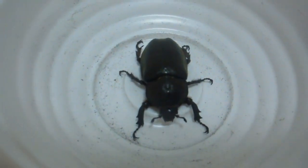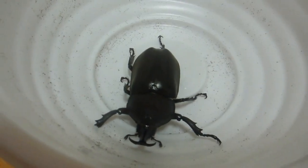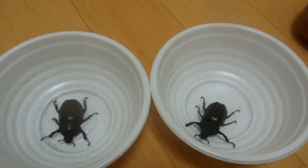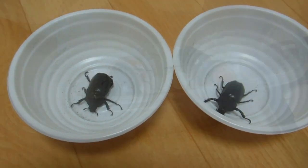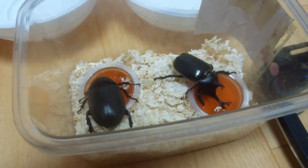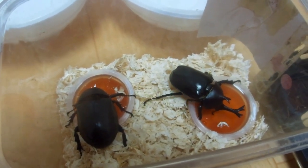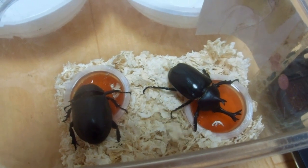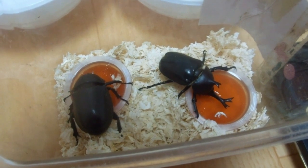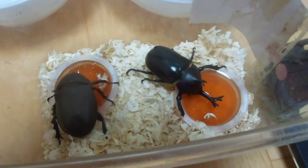Just by coincidence, the same day we shot that video in the home center, we went to a festival and the kids won two of these beetles in a game. The kabuto one with the pointy thing at the front is the male and the other one's the female. They like wood, so that's wood shavings in there, along with the two little jelly tree sap cups — that's what they eat in the wild.